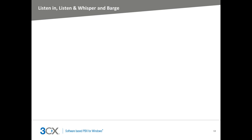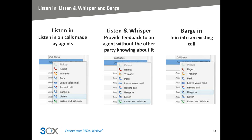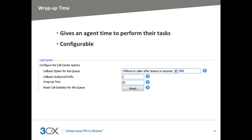The Call Center module is fully equipped with the Listen In, Listen and Whisper, and Barge features. The Listen In feature allows the supervisor to listen in on an agent's call with the agent or the caller unaware that another party is listening. The Listen and Whisper feature allows the supervisor to talk to the agent or the caller without the other party knowing about it. The Barge In feature allows the supervisor to enter the call. Wrap-up time gives the agent a set amount of time to enter notes into the CRM, follow up on additional tasks, or any other task before a call is put through to the agent. The wrap-up time is configurable, giving you control over the allotted wrap-up time you want to provide to your agents.